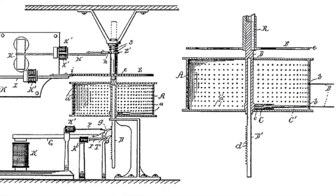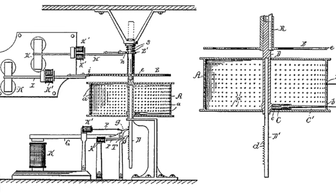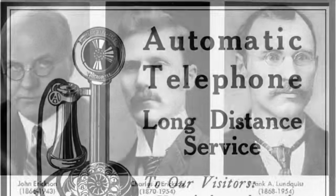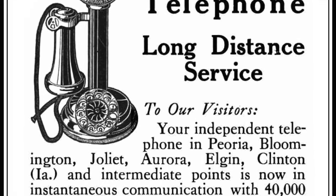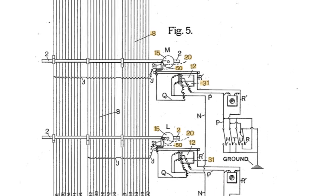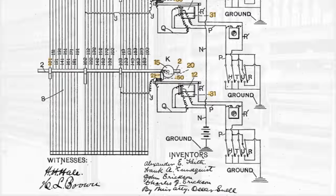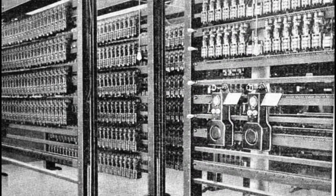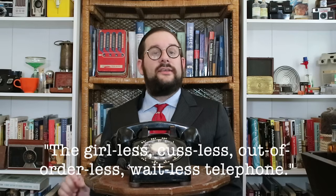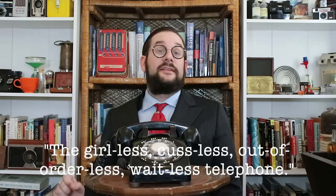Strowger was neither an experienced businessman nor an engineer, so he needed outside help to perfect, patent, and market his invention. In 1891, he teamed up with Alexander Keith, Charles and John Erickson, and Frank Lundquist to form the Strowger Automatic Telephone Exchange Company — later the Automatic Electric Company, based out of Chicago — and together they came up with a refined and functional version of his automatic telephone exchange. The first commercial automatic exchange was installed in La Porte, Indiana in February of 1892. This network originally served around 75 subscribers and was advertised using the absolutely fantastic slogan: the girl-less, cuss-less, out-of-order-less, and wait-less telephone.